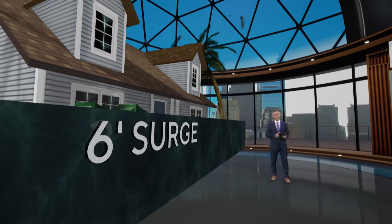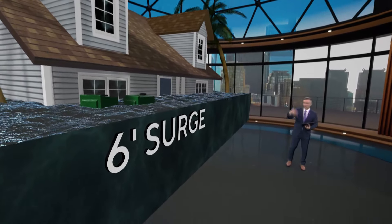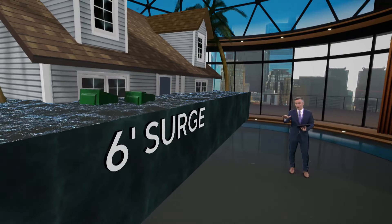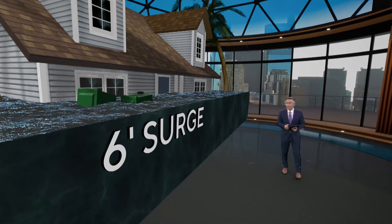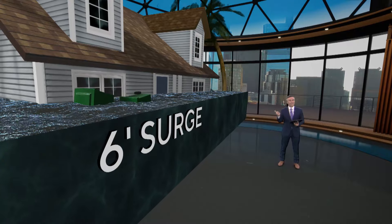Let's take it on up to six feet. Now you have things floating around — your trash cans, they're floating around, pieces of wood, you name it. Your bottom floor of your home is completely washed out. You must go upstairs. If you're in a single-story house, you have a big problem. You are up into the attic and into the rafters, and again, this is at six feet.